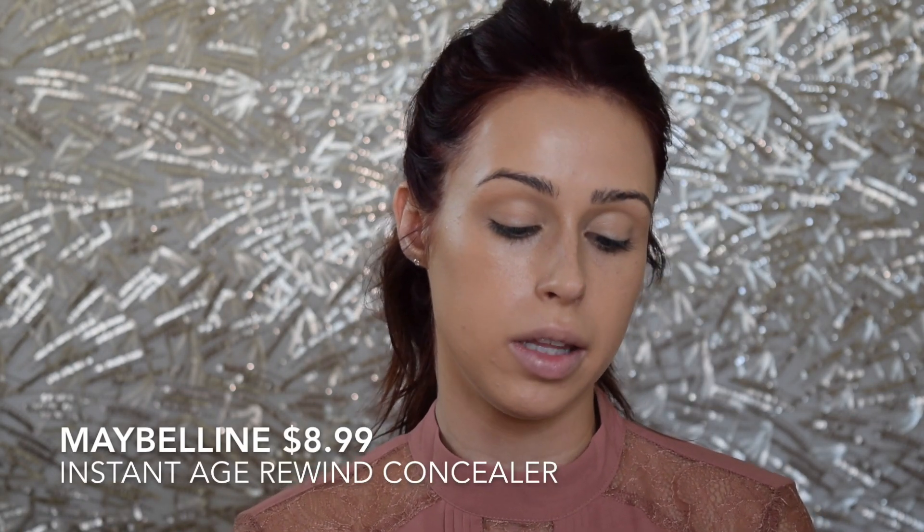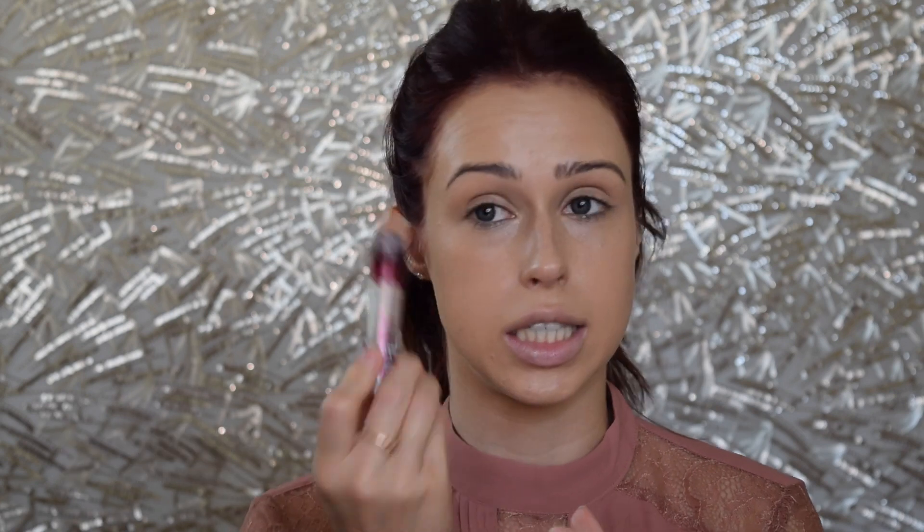For concealer, you guys have seen me use this about a million times — that's the Maybelline Instant Age Rewind Concealer. Holy grail. I honestly will even use this on brides, it's so good. It lasts forever, it's super cheap, it doesn't crease, and it lasts you quite a while. Concealer is something you use on a daily basis and you use a lot of it, so something cheaper will definitely take you a long way. You can really build up the coverage and not worry about spending another $20 or $30 on a new one.